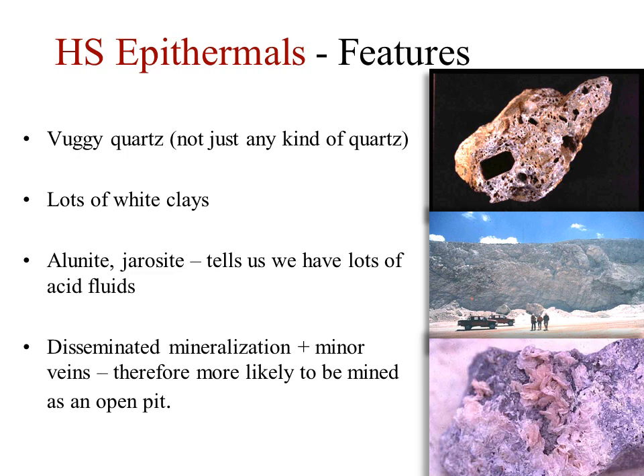There is also a lack of obvious veins because in these deposits fluid flow relies on the porosity that the acid leaching imposed on the host rocks rather than on faults. Due to their disseminated style of mineralization, high sulfidation deposits are generally mined as open pits.